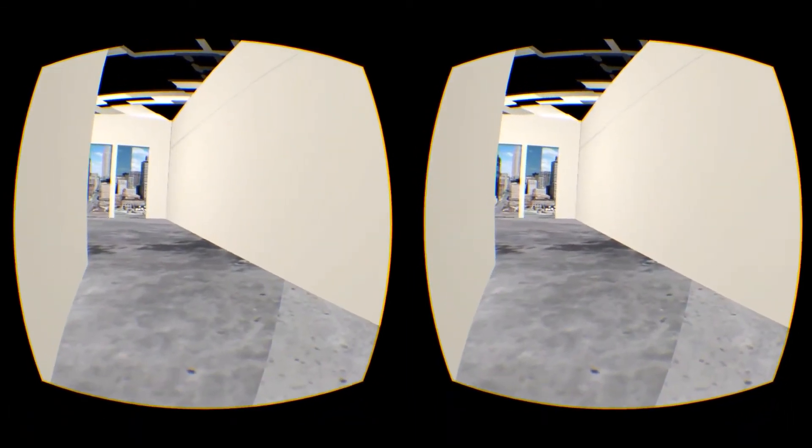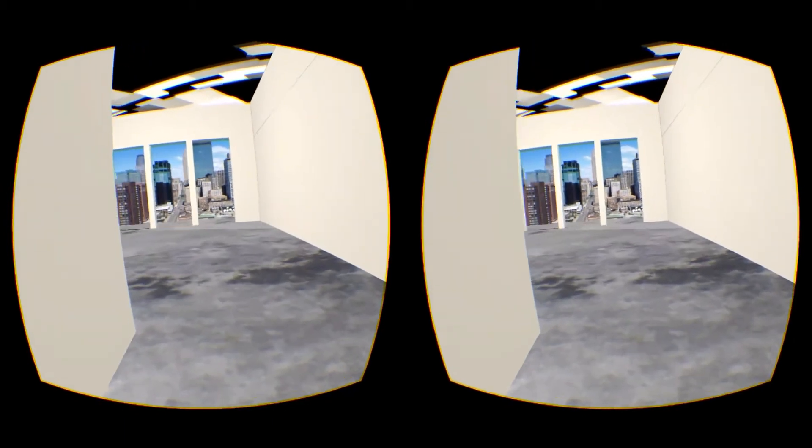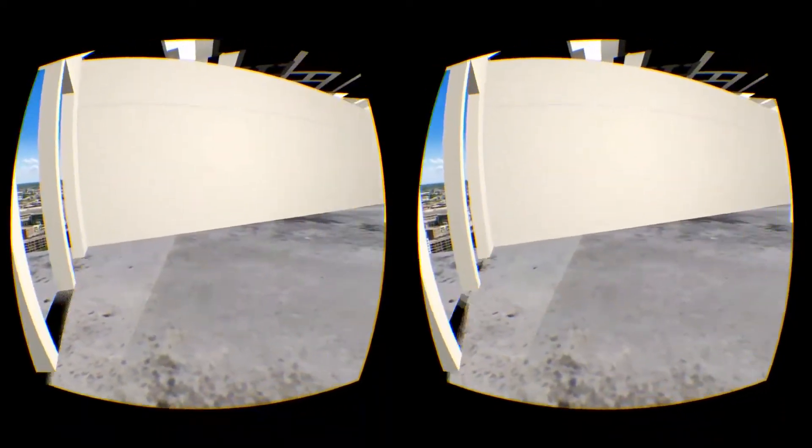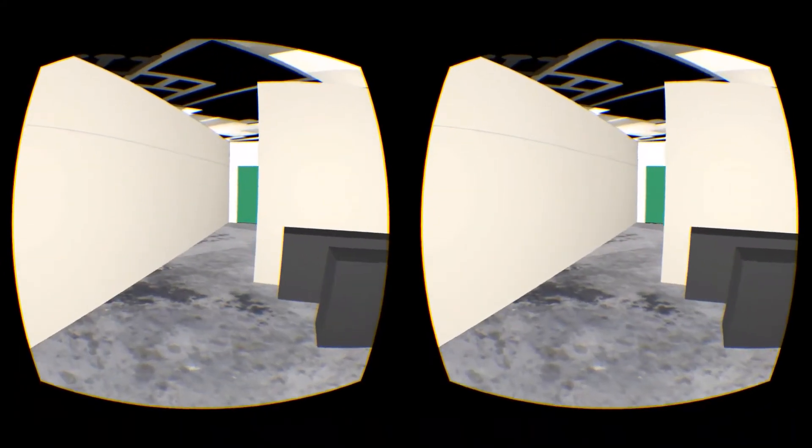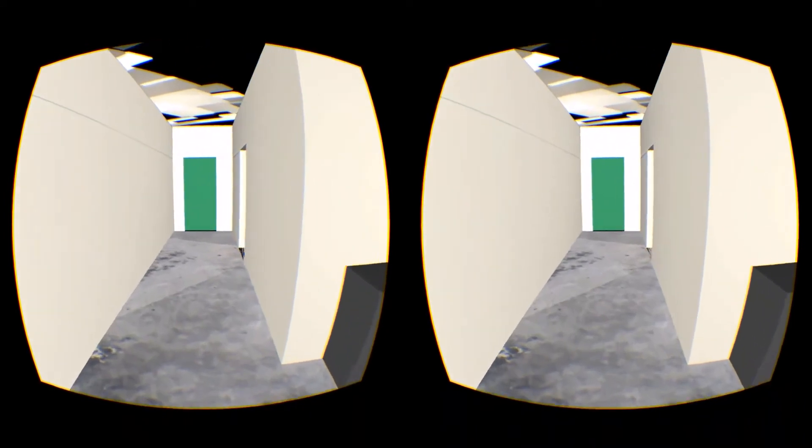Let's go to the Memphis loft. Here you can see that we are up on the 15th floor or thereabouts. BlueprintVR will let the future owner of this loft see how the unit will look even before the construction is complete.